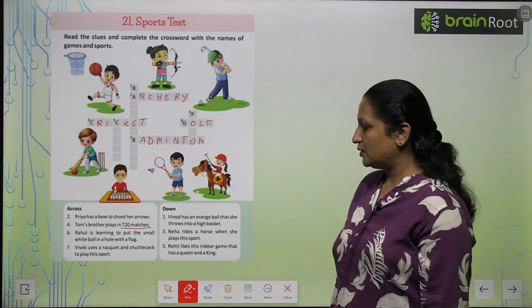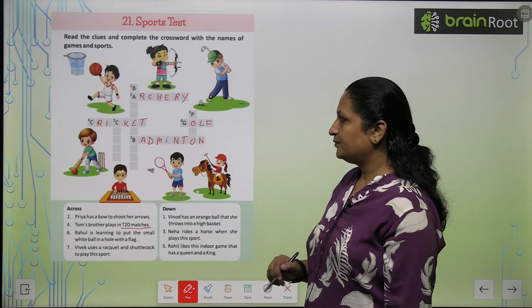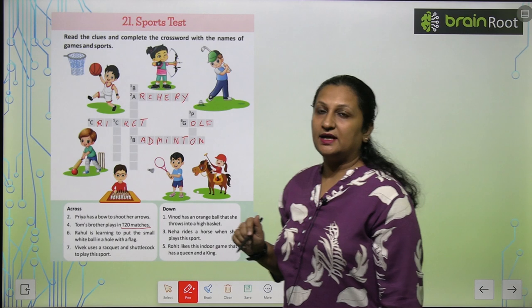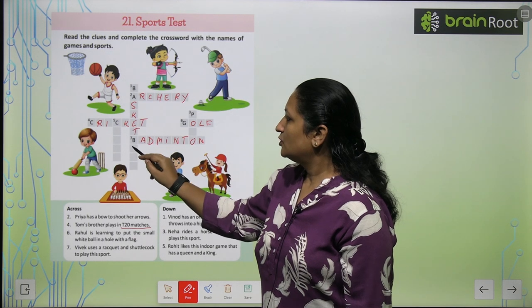Now see the first question down. Vinod has an orange ball that she throws into a high basket. So this game is basketball.